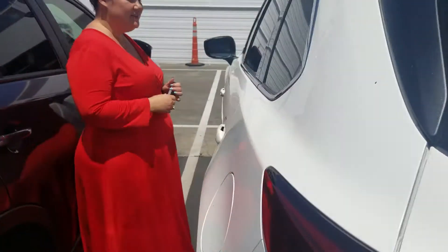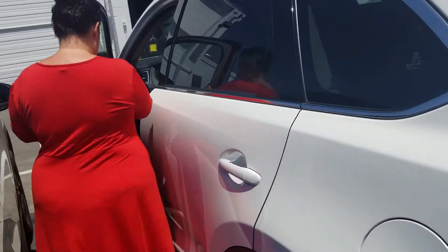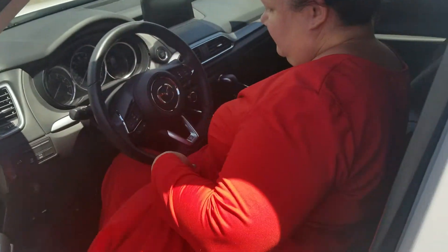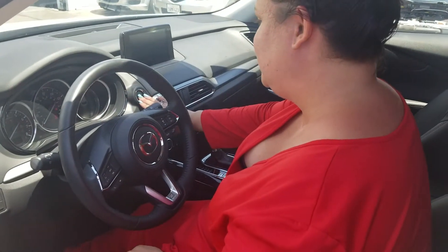And then I'm going to get in the vehicle. Alright, so push button start.